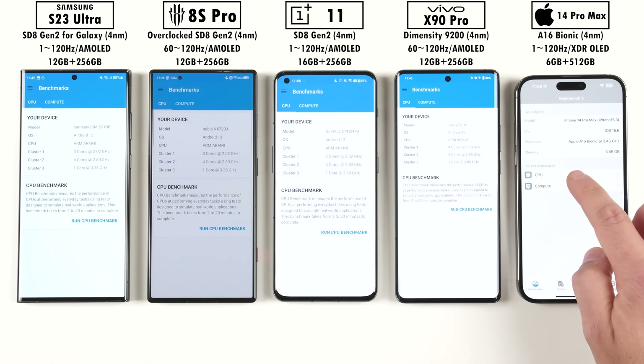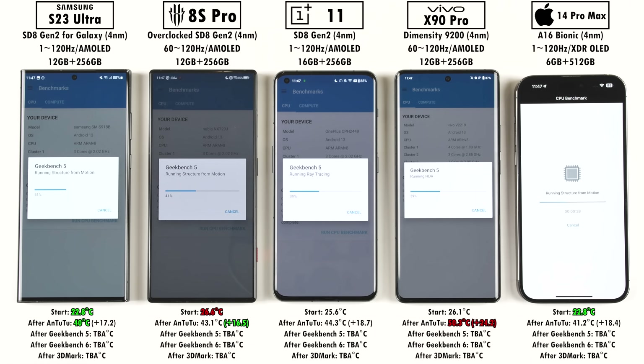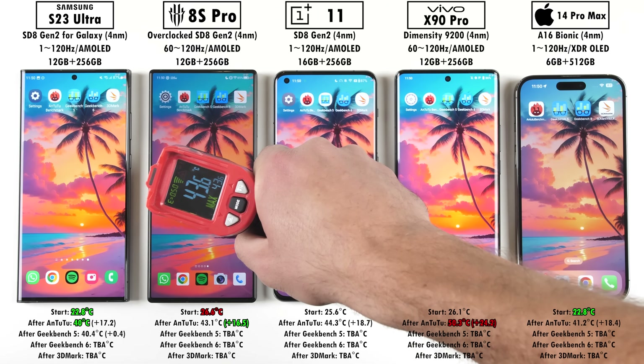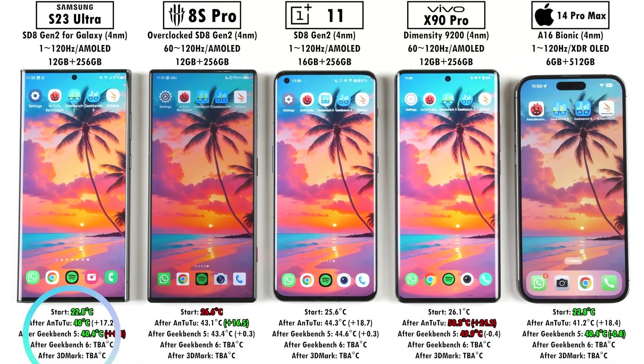I've left Geekbench version 5 in this benchmark video since it actually tests things out slightly differently in terms of multi-core when compared to Geekbench version 6. Version 5 focuses on multi-core tested by multiple individual tasks, whereas version 6 focuses on one workload where all cores work together on a shared objective. In terms of temperature after Geekbench version 5, we have the Samsung still with the lowest peak, but it actually added the most over here. The iPhone added the least since it dropped in degrees Celsius, which means there's probably a little bit of throttling going on there.